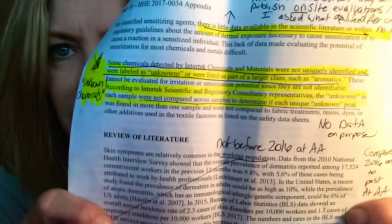Let me share my favorite paragraph from the NIOSH report — the part about unknown chemicals. NIOSH mentions that some chemicals detected by Intertek Chemicals and Materials were not uniquely identified and were labeled as 'unknowns' or listed as part of a larger class, such as 'aromatics.' These cannot be evaluated for irritation or sensitization potential since they are not identifiable. So NIOSH determined there was not enough information to say the uniform was unsafe, while admitting there are unknown chemicals — chemicals they don't even know what they are.